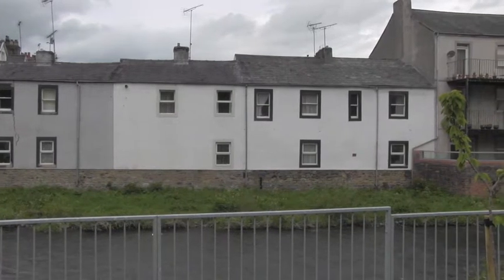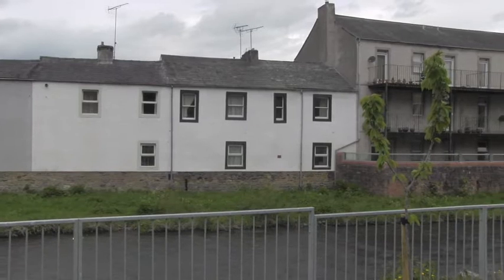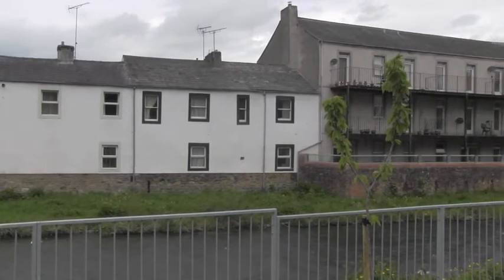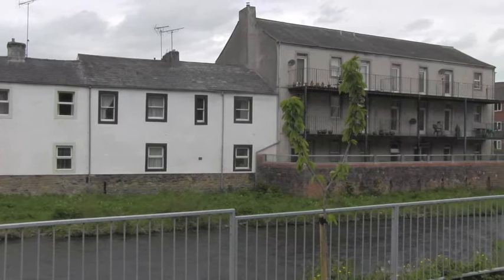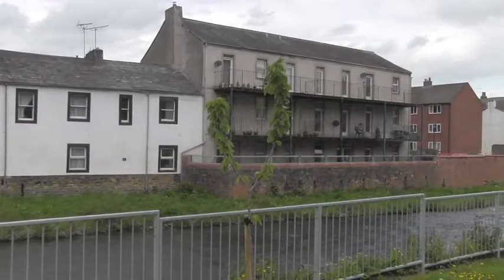Downstream of this area we've got the Hatterscroft area, where we've installed nine glass panels. The glass panels are 530mm high. The reason these are used instead of a wall is so the ground floor flats still receive light and also to maintain the river views.